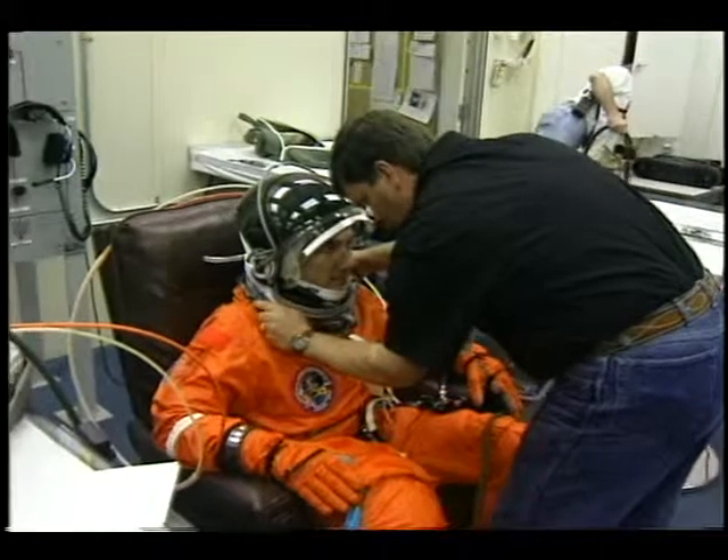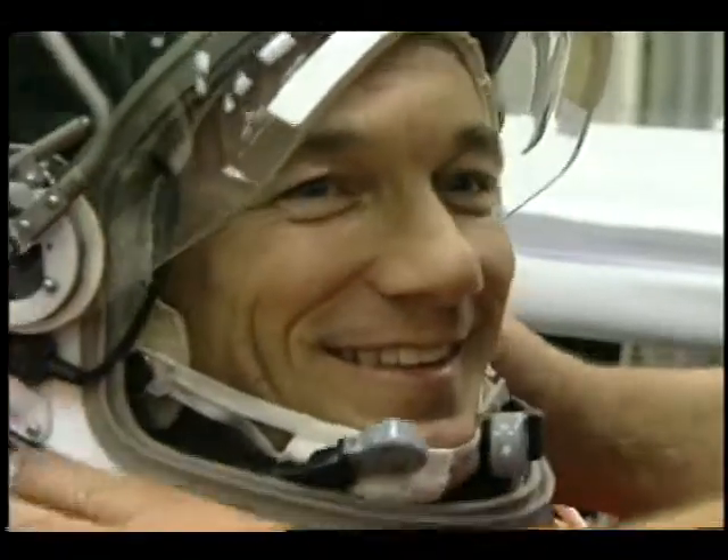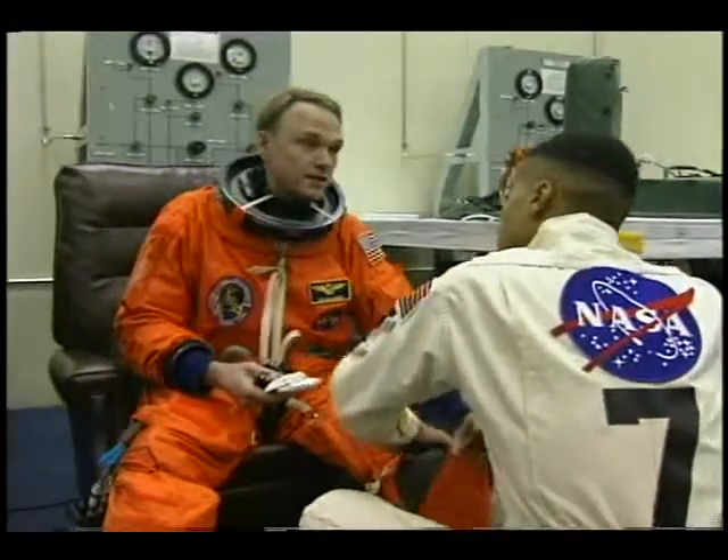We usually get cranked up about three hours prior. We had a really relaxed schedule this flow. We woke up about 9 or 10 o'clock in the morning and we're going to launch at 9:48 at night.